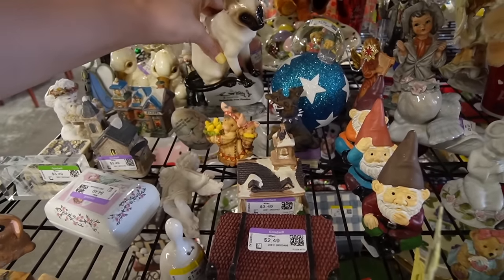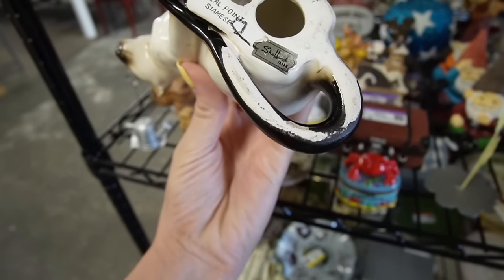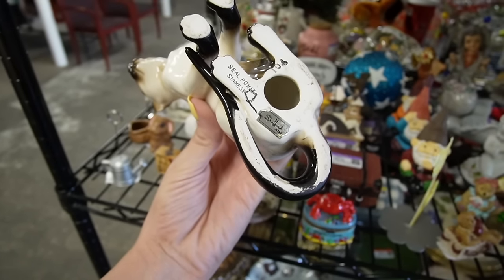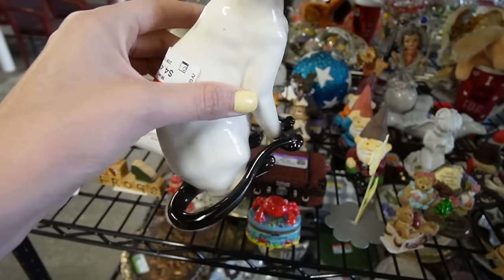I'm really digging this Siamese cat back here. There's a Shepard Japan marking — Seal Point. It's a very specific Siamese cat, it's a Seal Point Siamese. And it is $4.49.